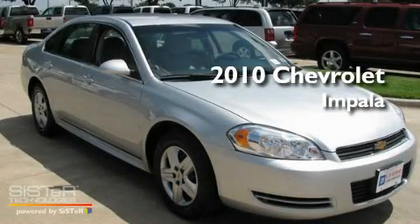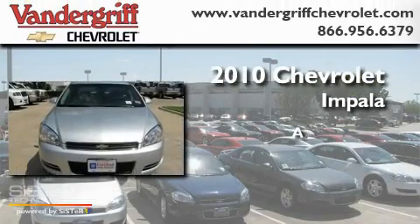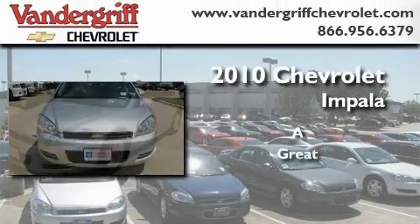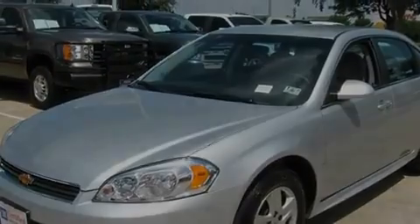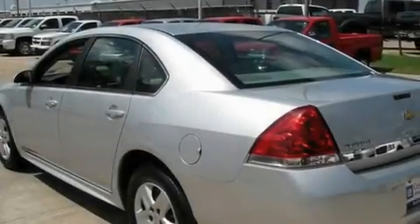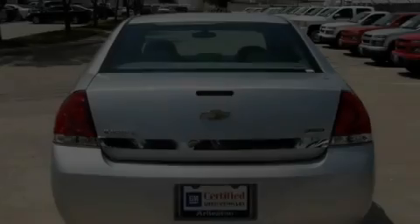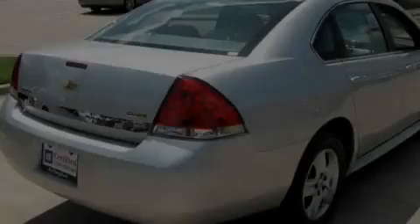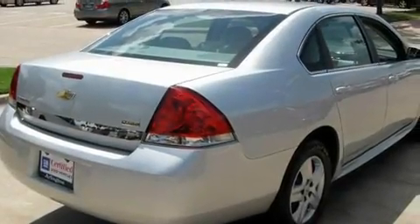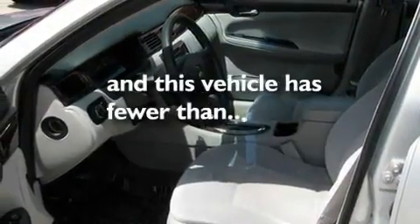This is a certified pre-owned 2010 Chevrolet Impala. Its top features include a power driver's seat, air conditioning with automatic climate control, a rear window defroster, a low tire pressure indicator, a traction control system, an anti-lock braking system, front multi-stage airbags, a keyless entry system, rear seat child-proof door locks, and this vehicle has fewer than 32,000 miles on the odometer.